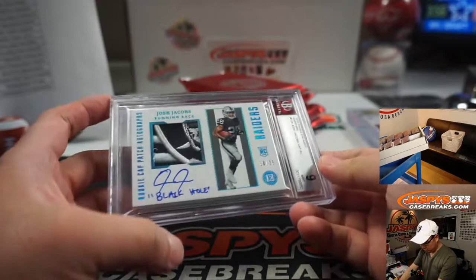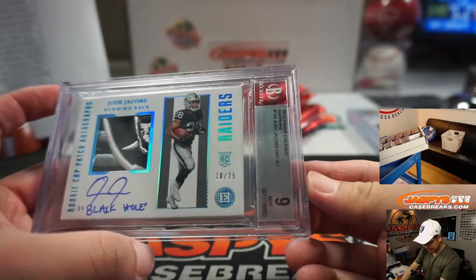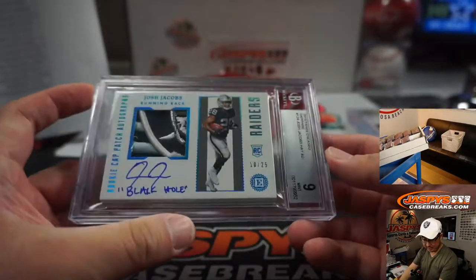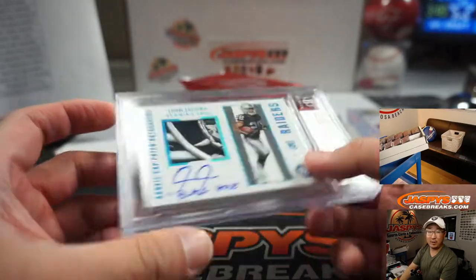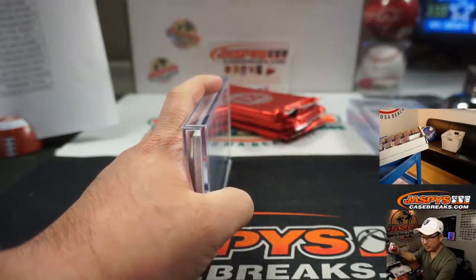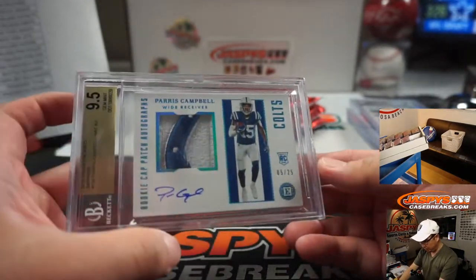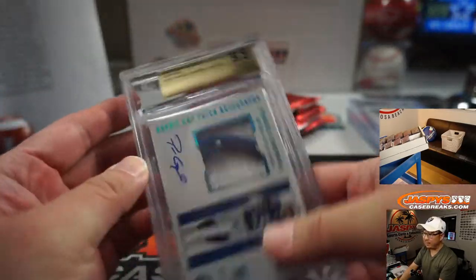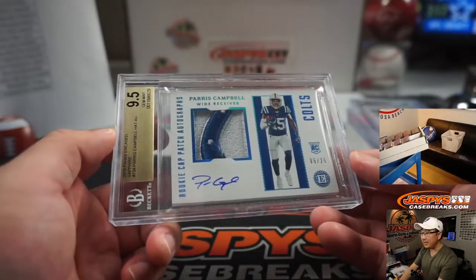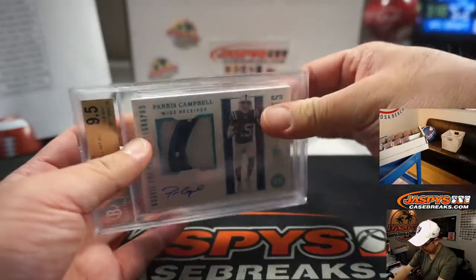The black hole — Josh Jacobs, piece of the Raiders logo on the hat, 10 out of 25. That'll be Charles Teal, 10 out of 25 with the Raiders. And we've got another hat — that's a part of the blue horseshoe. Paris Campbell, 5 out of 25, graded 9, 5, and 10 — that's pretty strong. Jared N with the Colts. On a thicker card stock too — the case itself is thicker.